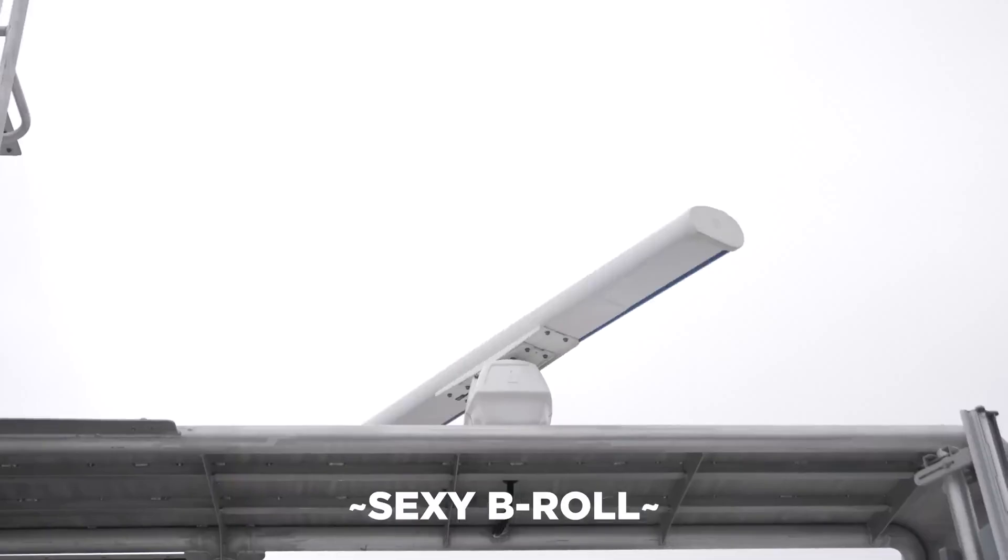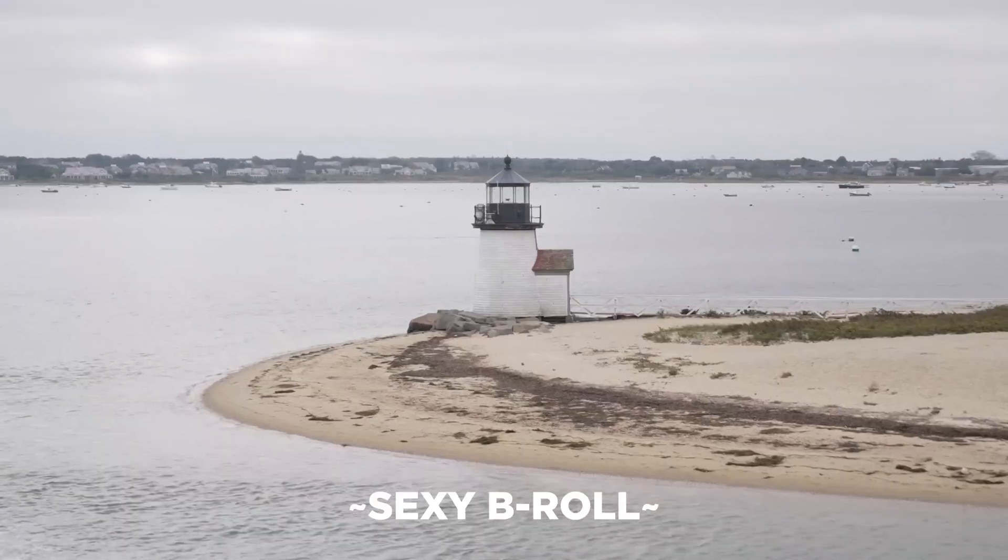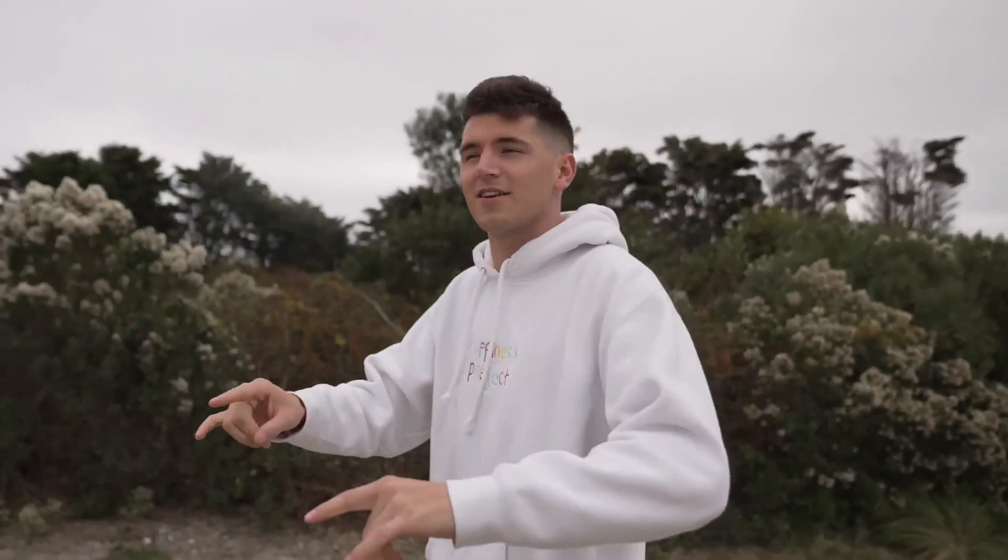We just made the ferry by like three minutes. All right, so we just landed in Nantucket. The ferry ride wasn't too bad — I fell asleep, took a nice little nap. It was early. Now we're here and we're ready to go scalloping.